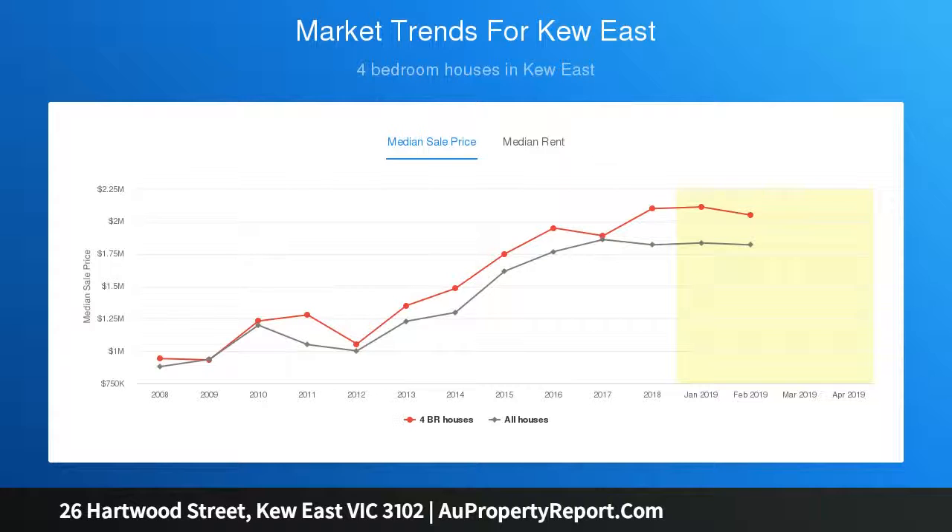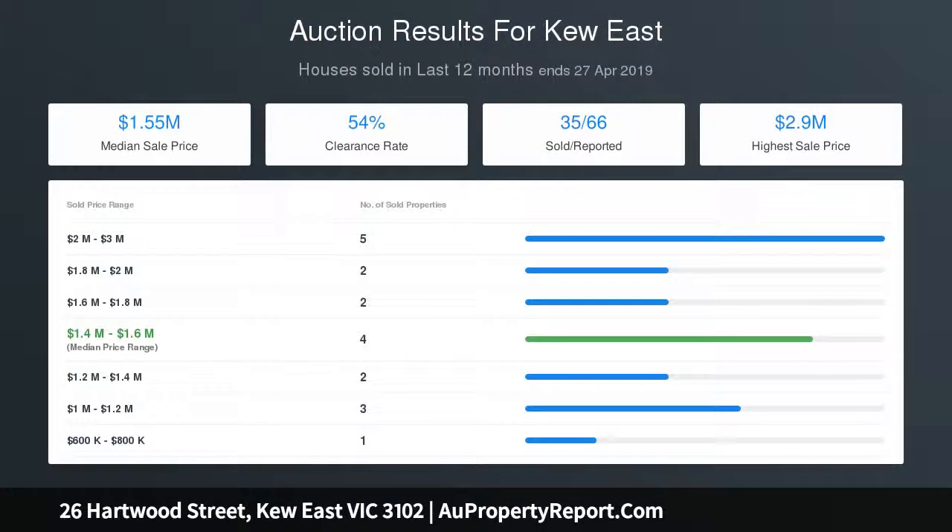Tasteful refurbishment brings an additional level of stylish refinement to the extensive contemporary layout that's superbly zoned for sought after family harmony, ideal for private family indoor-outdoor enjoyment.